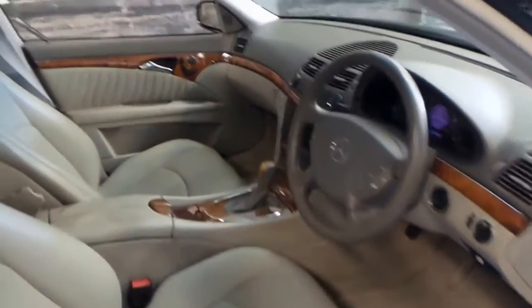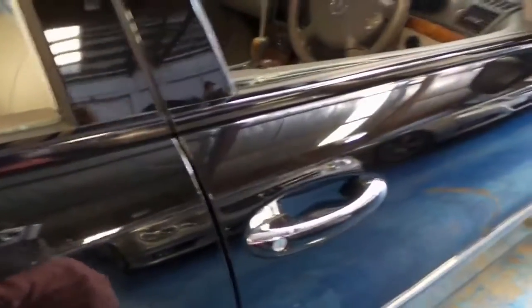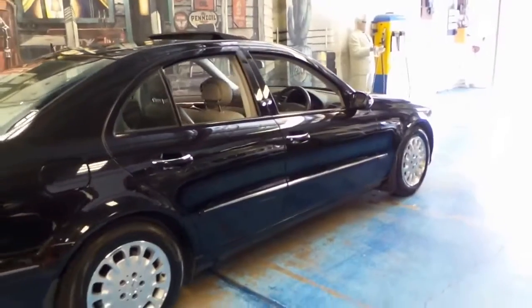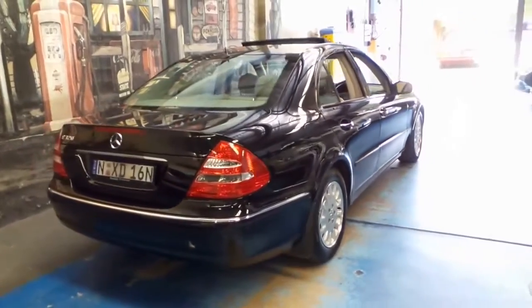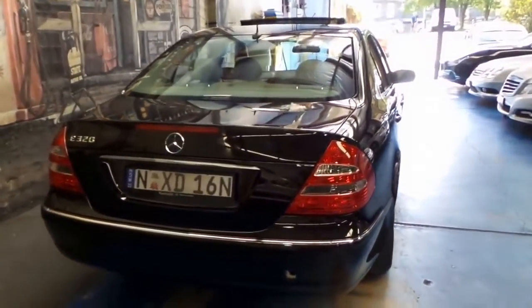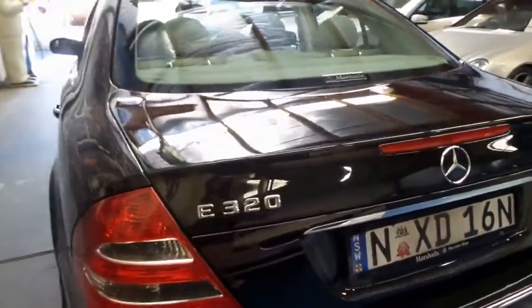Another thing we find when selling these 3.2 litre V6 E-Classes is how surprised a lot of people are with the fuel consumption. The expectation is that it's going to use somewhere between 15 or 16 litres per 100 kilometres around town, but surprisingly we've seen them down as low as 12 to 13 litres per 100 k's in town and about 7 or 8 litres per 100 k's on country roads.